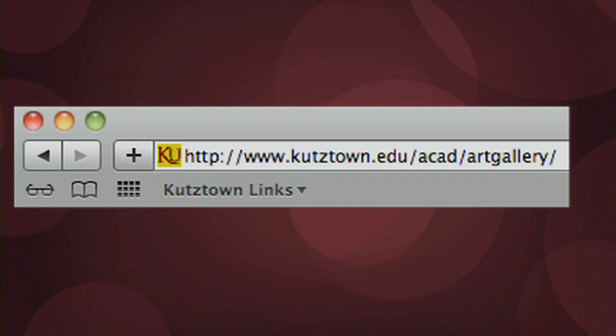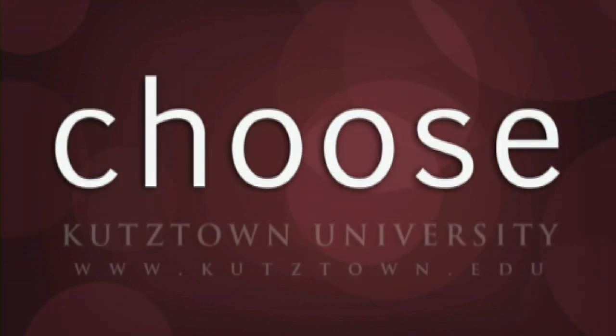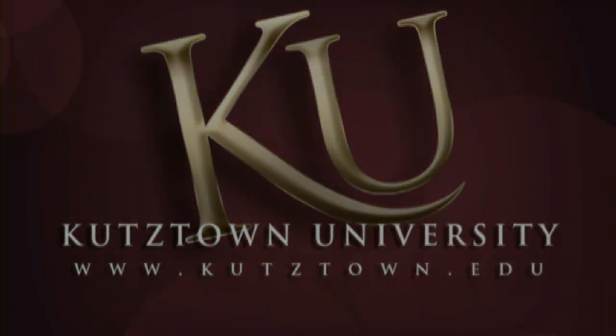For more information on the exhibit, visit the Miller Gallery's website at www.kutztown.edu.